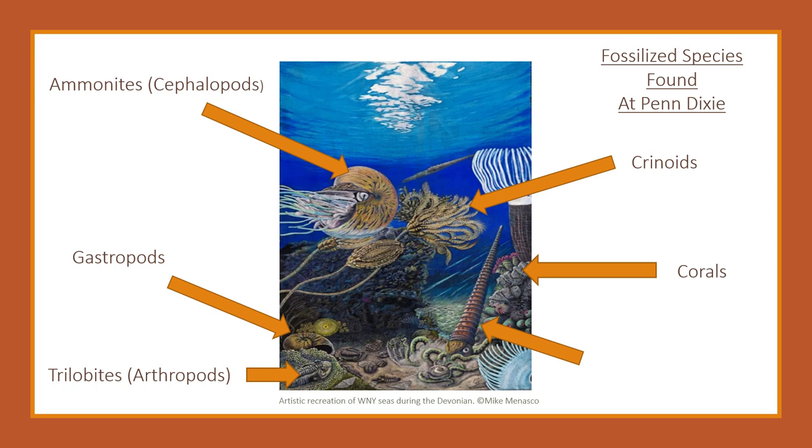Corals, specifically horn corals, are an abundant fossil at Penn Dixie. Corals still live today in coral reefs; however, horn corals are no longer living. Nautiloids are another member of the cephalopod family. These squid creatures could either have a long narrow shell, like the one pictured, or a more spiraled shell.